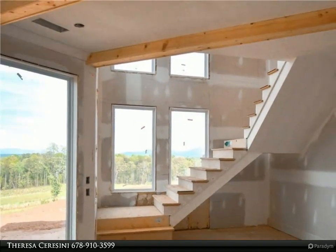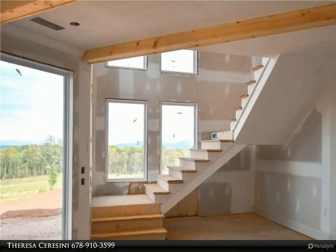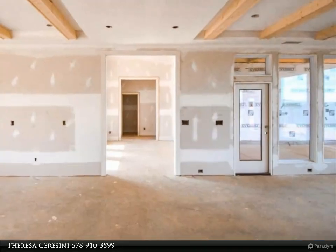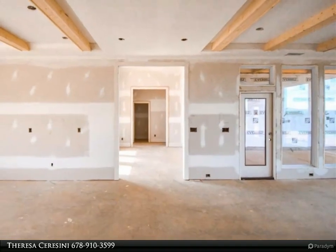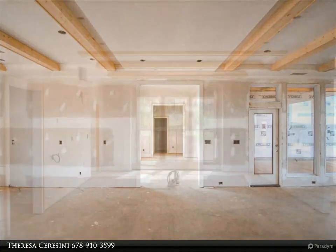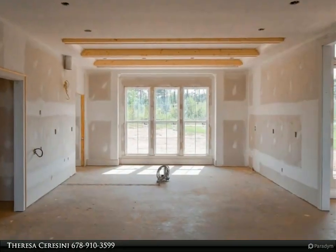Each residence will be uniquely tailored to maximize the stunning natural features of this property. If you seek acreage in a secluded yet accessible location within a close-knit community, this opportunity is tailor-made for you. For more information, review the details below or contact Teresa Saraceni at 678-910-3599.